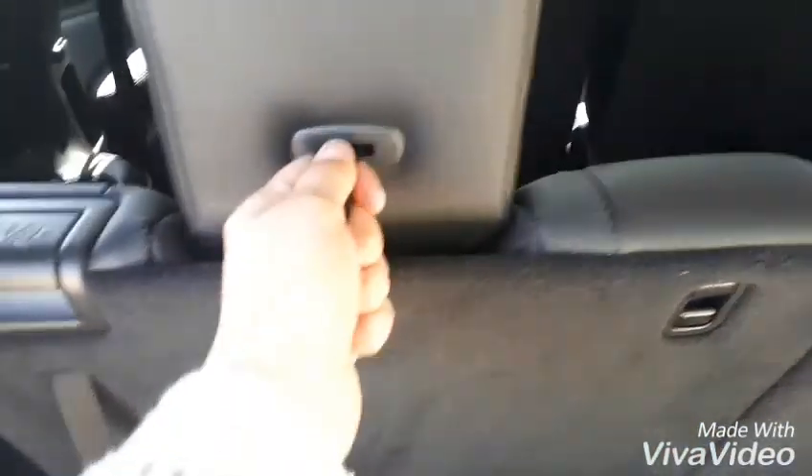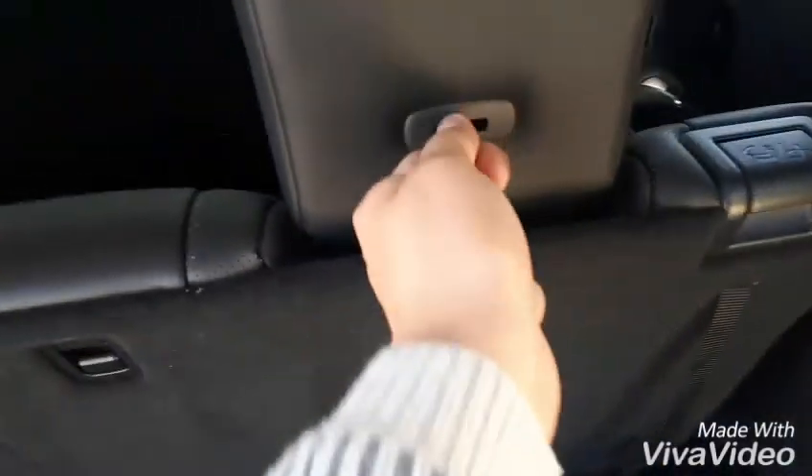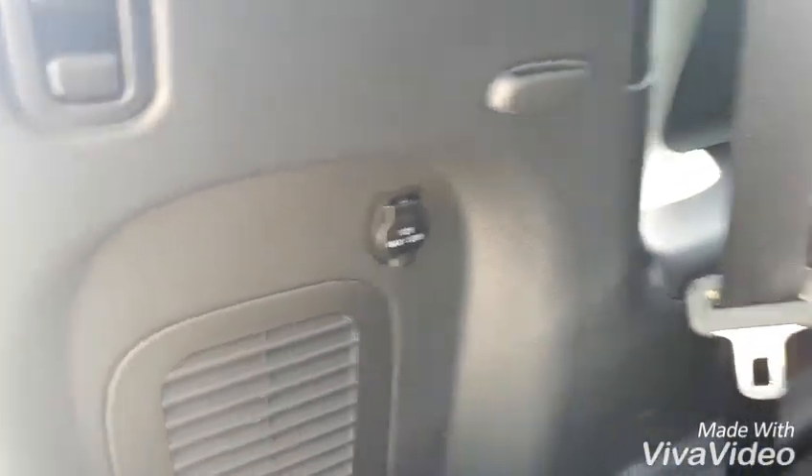Lots of space back here. Of course, with the third row up we don't really have that much room, so we can drop those down — just flick up these little levers and down they go. Lots of storage. This comes up and we do have a sub in there. There's also another little 12-volt charging outlet back here.